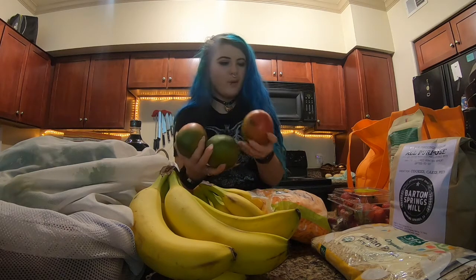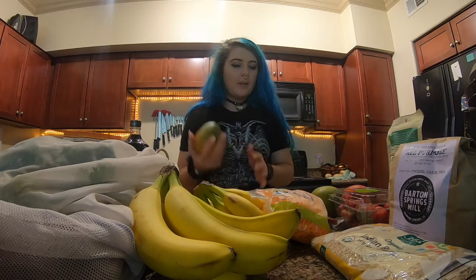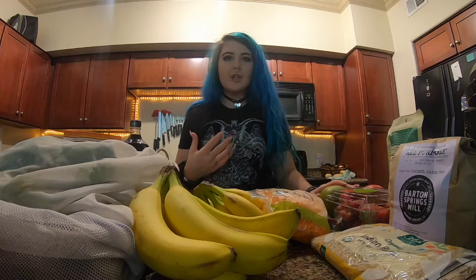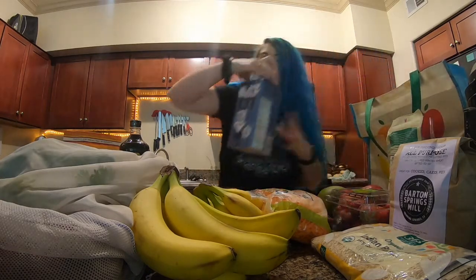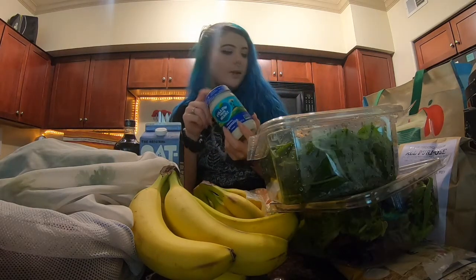These mangoes are not ripe so I'm gonna leave them on the counter for a couple days and they should ripen up. Y'all have seen that I keep eating banana and peanut butter on Saturday mornings before the gym — I kind of want to see how I feel eating a mango before the gym because it's very juicy and very hydrating. We've also got oat milk, spinach, and baby mixed greens. We're out of Vegan A's so we got some more Vegan A's.